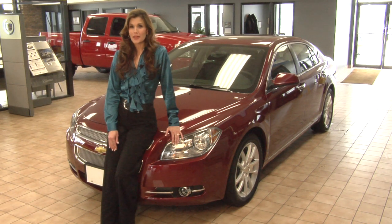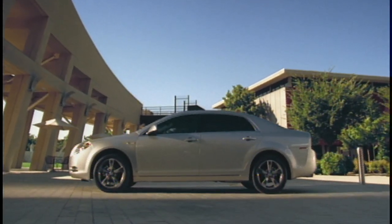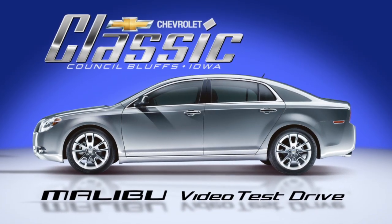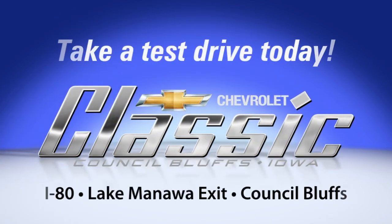Since it's been redesigned, the Chevy Malibu has wowed the automotive critics, and it's easy to see why. For more information, look for the Click to Call link and a member of our team will be in touch with you. From all of us at Classic Chevrolet, thank you for your time. We'll see you next time.